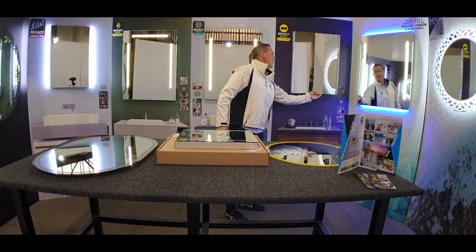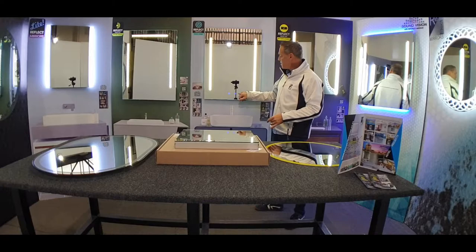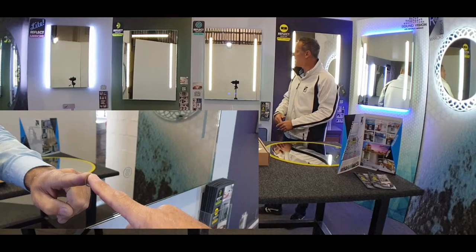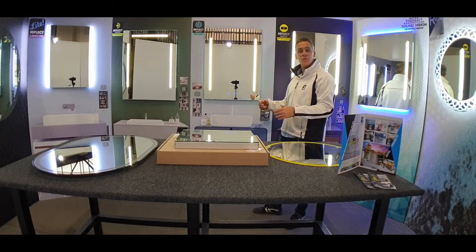It just slides up underneath there and you can see it switches on via the battery — it's really nice and bright. We also have a very popular mirror called the twin strip mirror. It has touch switches: on standby it's red. You have one touch for the LEDs, and this one comes with a demister function so it keeps the mirror steam-free. You touch it once and it activates. It's a very popular mirror and we have a whole range of touch switch mirror designs, and because we manufacture we can customize to the sizes that your clients may need.